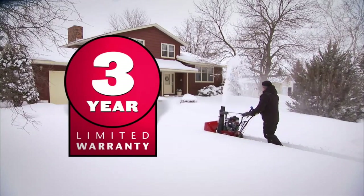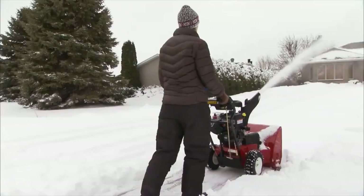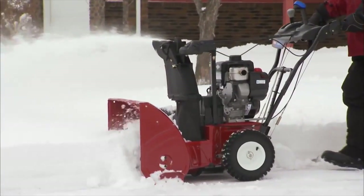So is a two-stage snow blower right for you? Think about what you have: a long driveway, drifting snow, a stone driveway, or a large area to clear. If you fall into that category, a Toro two-stage is probably the right piece of equipment. Have questions? Come in and see me at the store, give me a call, or send me an email at ToroTomo@gmail.com — I'd love to hear from you.